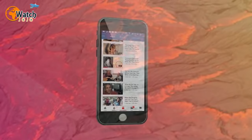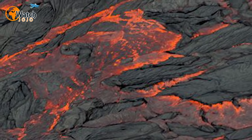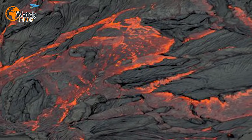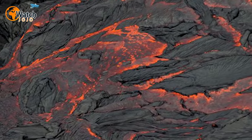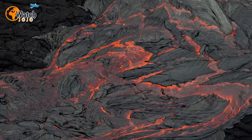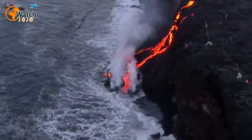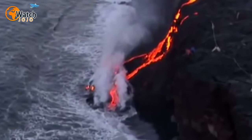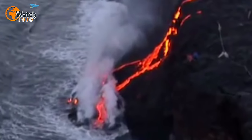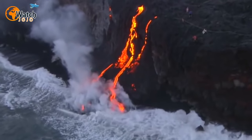Kilauea's current lava flow spews from the Pu'u O'o vent and has stretched to six and a half miles long. It's been slowly making its way down the volcano's south side since May of 2016. In June of 2016, the flow reached the Pacific Ocean for the first time in three years. At the point where the lava flows into the sea, it reaches a truly impressive width of about 66 feet.